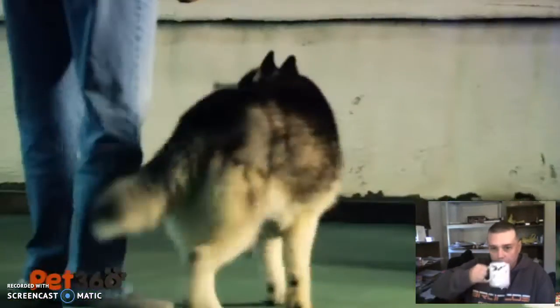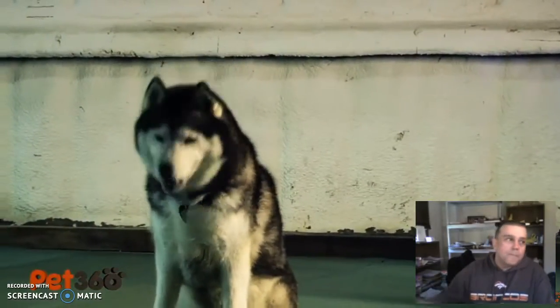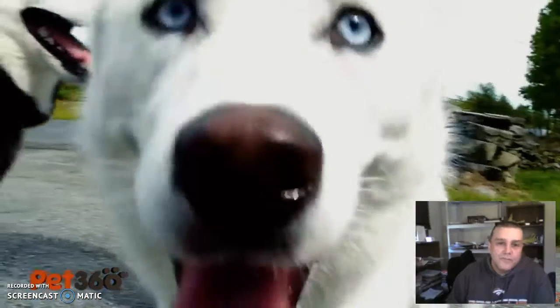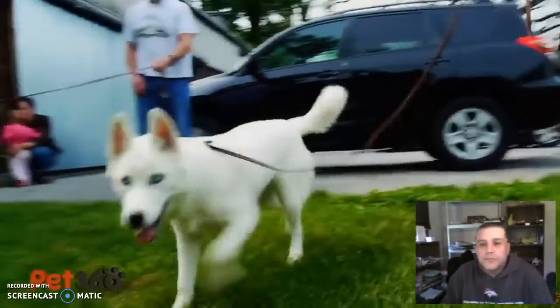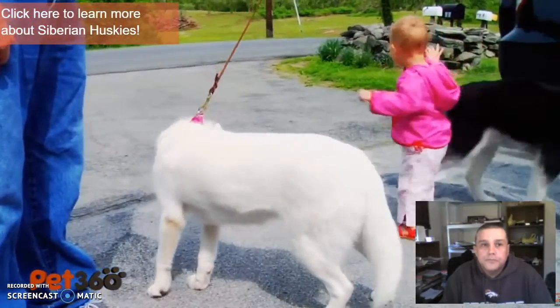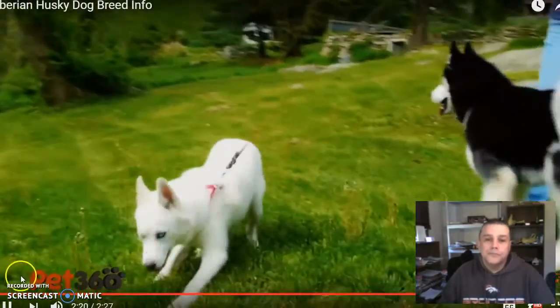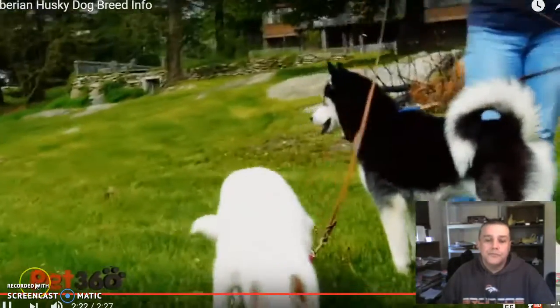They are trainable, fun-loving pack animals, and perfectly willing to have the family be their pack. As pack animals, Huskies require that you brush their coat often to avoid matting and excessive hairballs in your house. To learn more about the Siberian Husky and to meet other Husky lovers, check out the Siberian Husky group in the Pet 360 community.